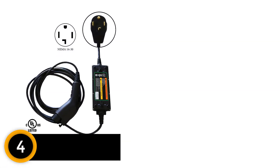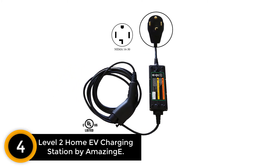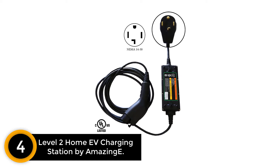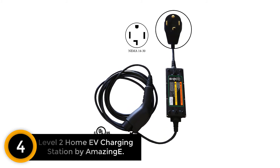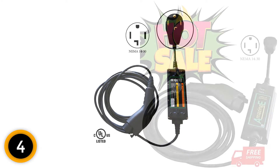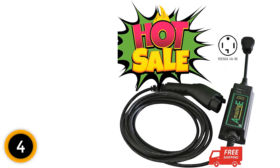Moving on at number 4: Level 2 Home EV Charging Station by AmazingE. Let's have a quick look at one more portable charging from AmazingE that is also the best option for those who are looking for the best EV charger to personally use at home. AmazingE is a level 2 charger that could provide faster speed of charging with reliable source power to your vehicle.